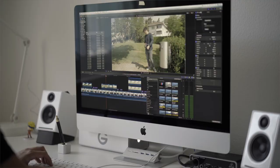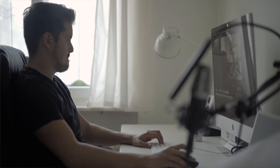Final Cut Pro X uses the magnetic timeline, which takes a bit of time to get used to, but if you master it, I promise you that you can save a lot of time and prevent needless mistakes. I personally love working with the magnetic timeline. It's probably harder for experienced editors to switch to Final Cut Pro X coming from a completely different program.